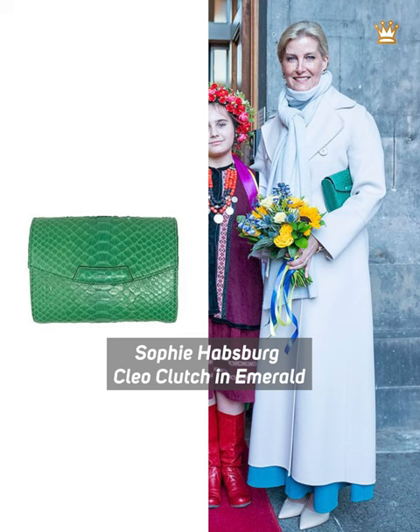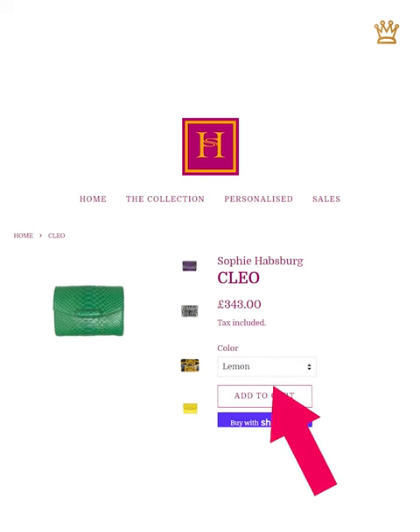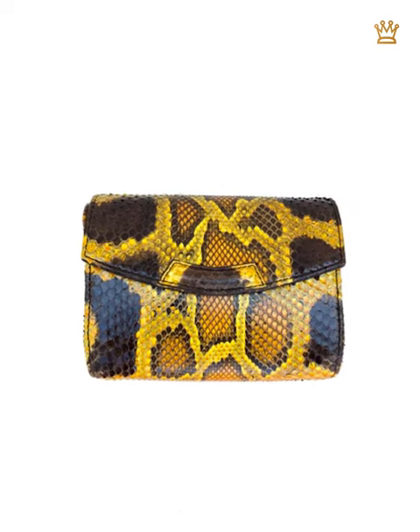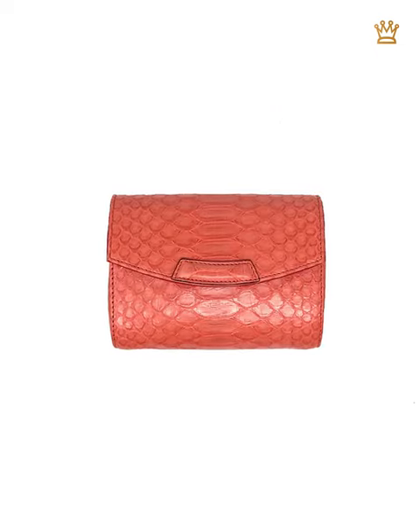Sophie wore the Sophie Henbeck Cleo Clutch in Emerald. Sophie admires Sophie Henbeck and owns several of her handbags. The Cleo bag is still available for £343 from Sophie Henbeck's website. It is also available in a variety of colors including yellow, orange, purple, black, and white.